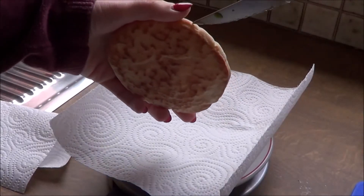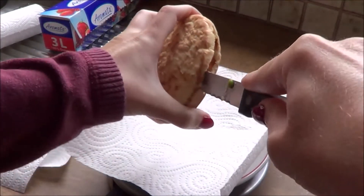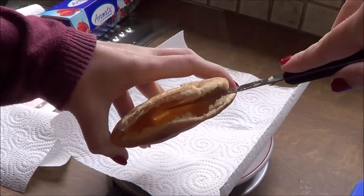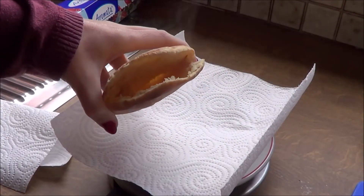To stuff my pita bread I used white asparagus from a jar, romaine lettuce, sugar snaps and arugula salad. Every now and then I threw some sweet and sour sauce in it to make it even more delicious, but you could also add ketchup or barbecue sauce.